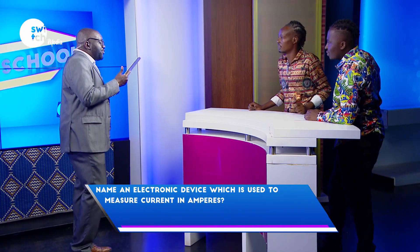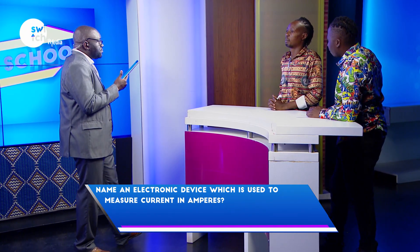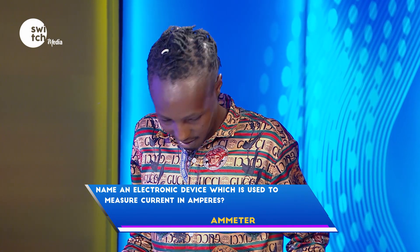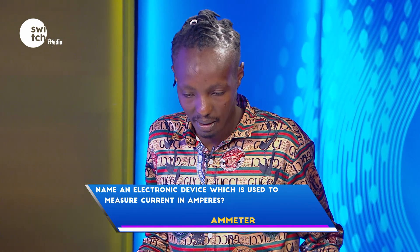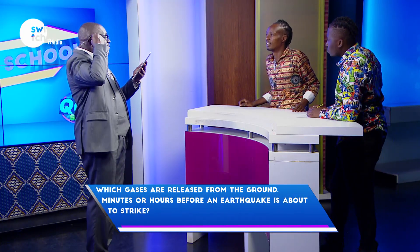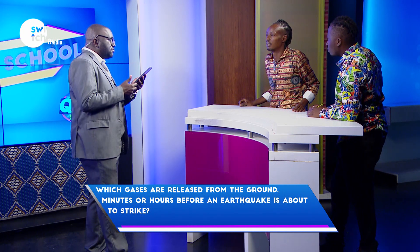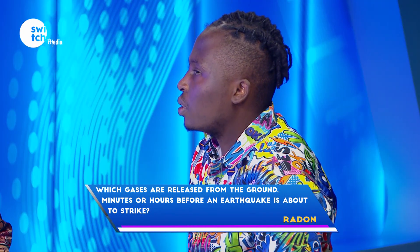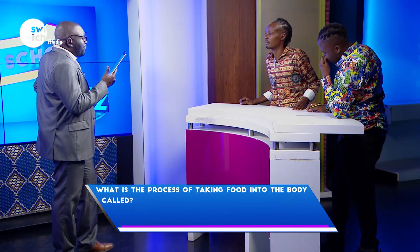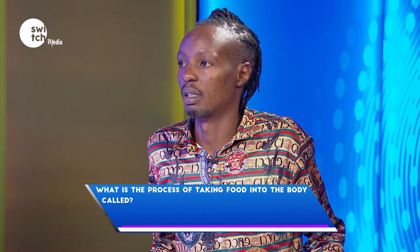Name an electronic device used to measure current in amperes. Time is ticking. If you don't know, say pass. Pass. Which gases are released from the ground minutes or hours before an earthquake is about to strike? CO2. Incorrect. What is the process of taking food into the body called? Eating. Incorrect — the correct word is ingestion.